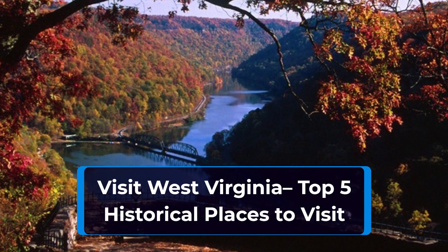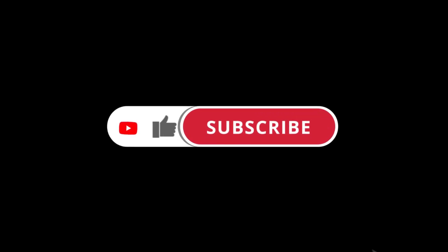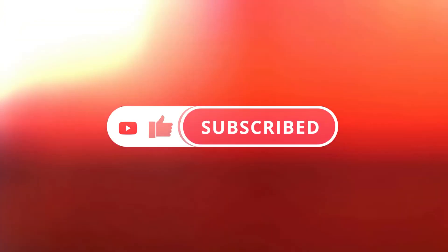Are you a history buff looking to visit West Virginia? Here are five great locations. If you enjoy this video, please like, share, and subscribe — it really helps the channel out. Remember to hit the bell so you don't miss any of our upcoming videos. So let's get into the video.